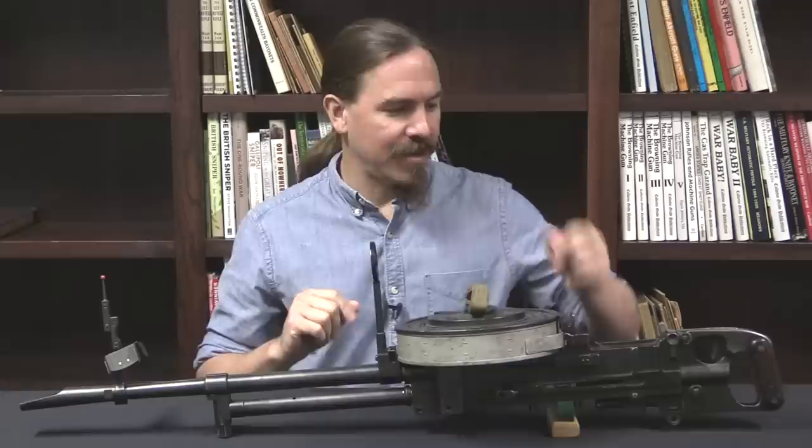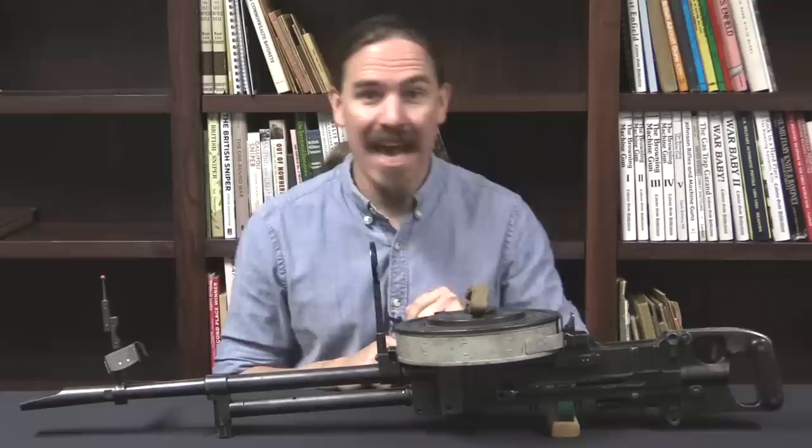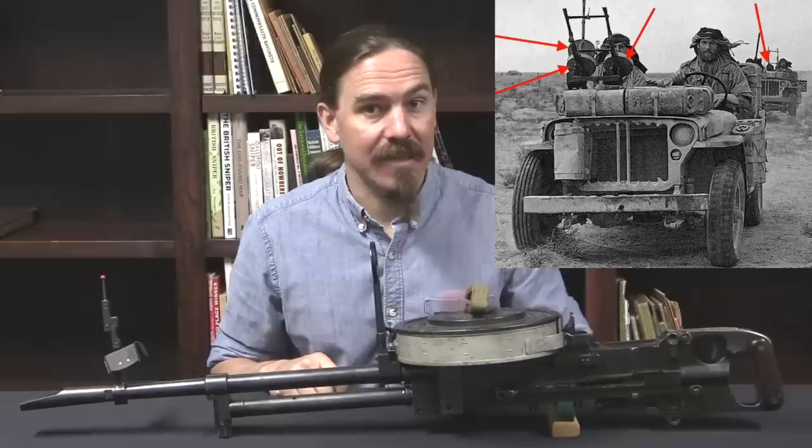Hi guys, thanks for tuning in to another video on ForgottenWeapons.com. I'm Ian McCollum, and today we are taking a look at a Vickers No. 1 Mark 1, also known as a Vickers gas-operated, or a Vickers Class K gun.